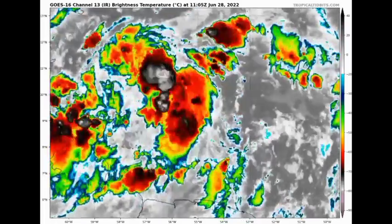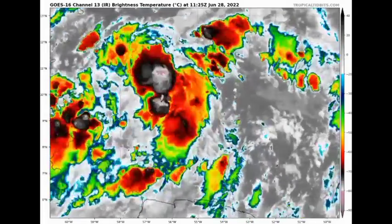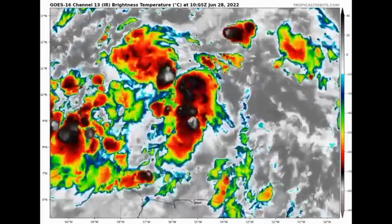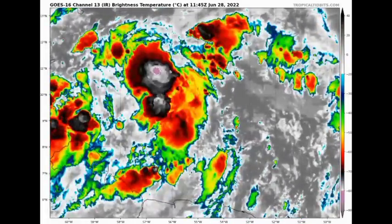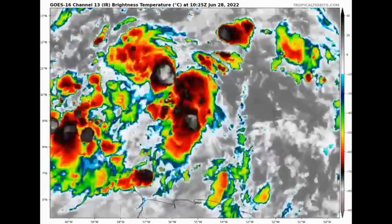Looking at PTC2 on satellite, we're seeing that it is not very organized. It is actually producing tropical storm force winds; however, there is no closed center of circulation with the disturbance. As of now it is just a potential tropical cyclone, and watches and warnings were issued because it is likely to bring tropical storm conditions to those regions — but technically it is still a tropical disturbance.